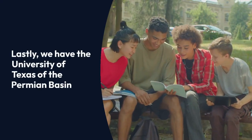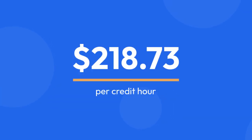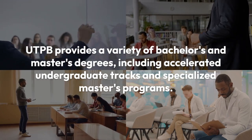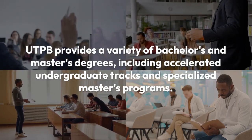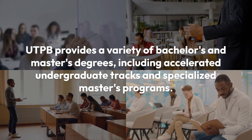Lastly, we have the University of Texas of the Permian Basin. In-state students pay about $218.73 per credit hour, and they offer a fixed four-year tuition plan to help students save on costs. UTPB provides a variety of bachelor's and master's degrees, including accelerated undergraduate tracks and specialized master's programs in education and business.